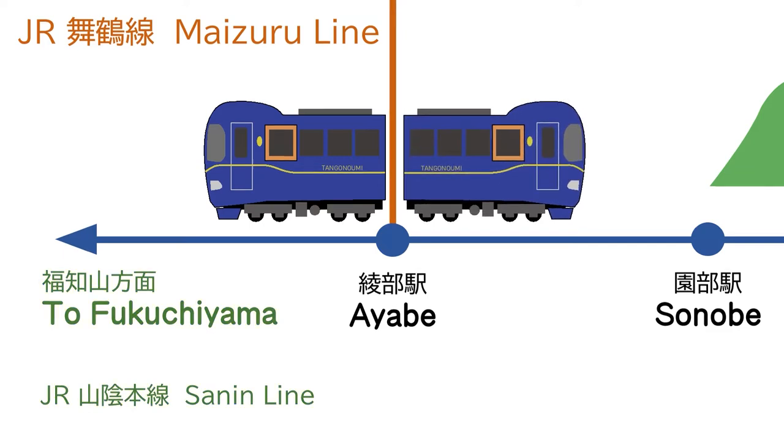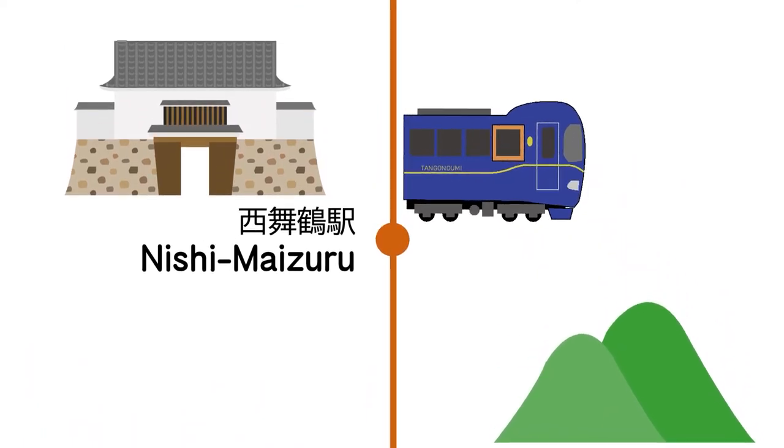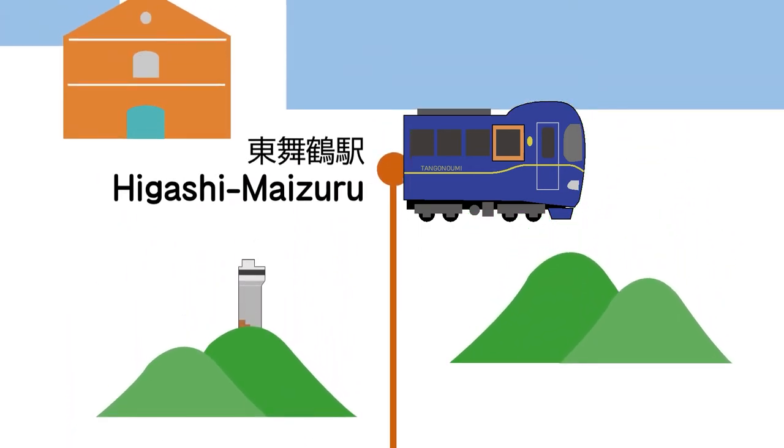If you choose the limited express train, it will separate at Ayabe. So please be sure to get on the correct train car for the Maizuru Line. The train will first arrive at Nishimaizuru Station and the next station will be Higashimaizuru Station. A local bus or taxi to the inner city is available from both stations.